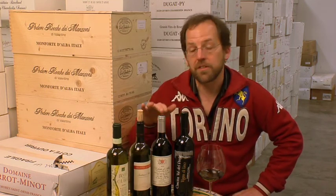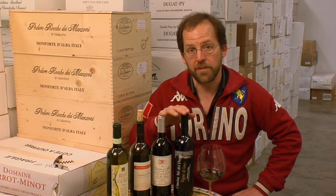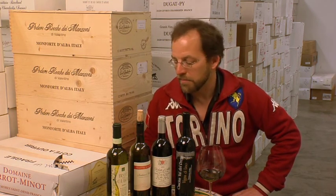Now moving to the reds, we've got Barbera, Dolcetto, and Nebbiolo — the three most important red grape varieties in Piemonte.